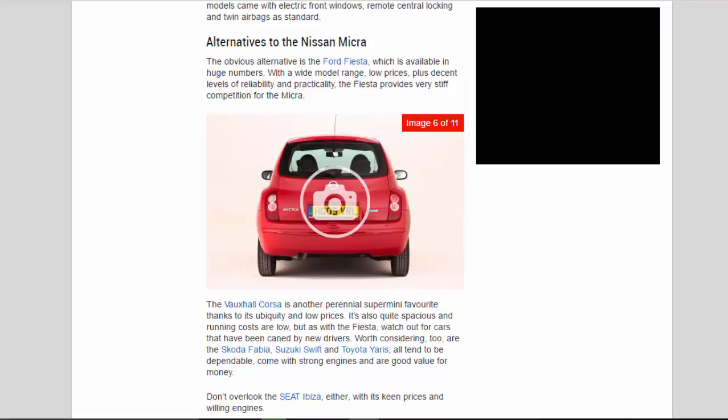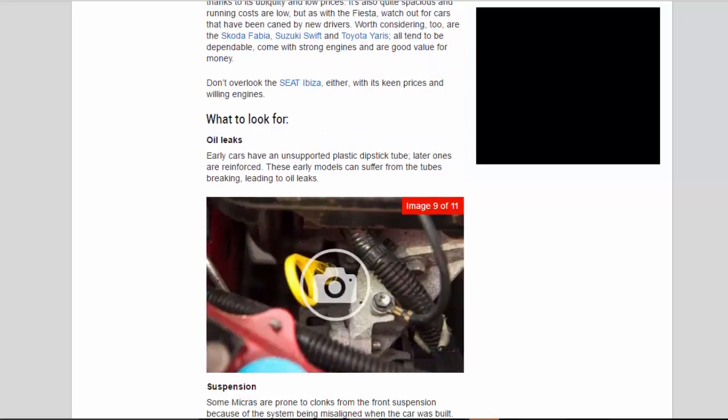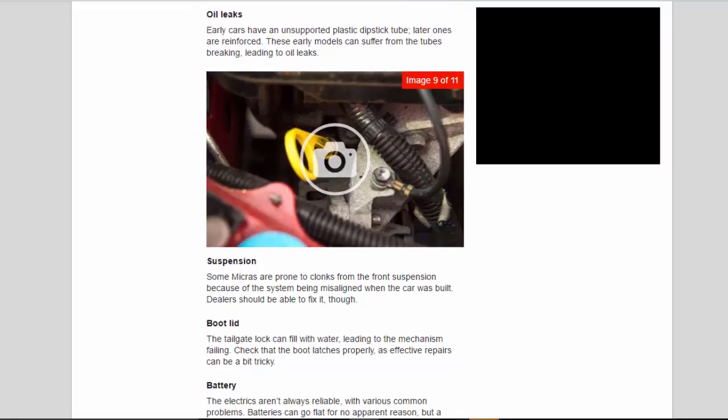The obvious alternative is the Ford Fiesta, available in huge numbers with a wide model range, low prices, plus decent levels of reliability and practicality — it provides very stiff competition for the Micra. The Vauxhall Corsa is another perennial supermini favourite thanks to its ubiquity and low prices; it's also quite spacious and running costs are low, but watch out for cars that have been caned by new drivers. Worth considering too are the Skoda Fabia, Suzuki Swift and Toyota Yaris — all tend to be dependable, come with strong engines and are good value. Don't overlook the Citroën C1 either, with its keen prices and willing engines.